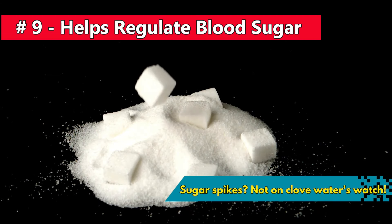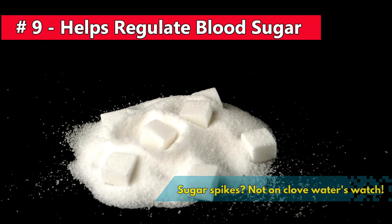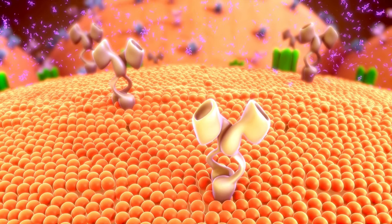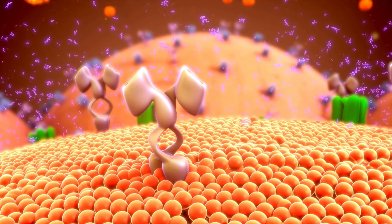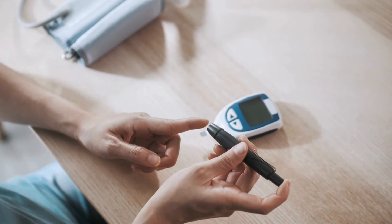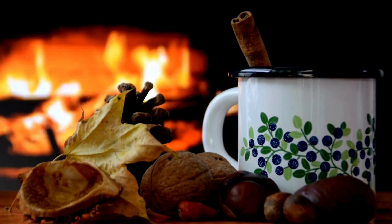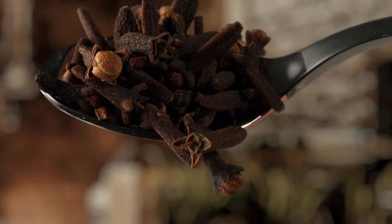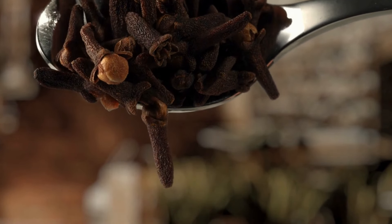Number 9: Sugar spikes? Not on clove water's watch. Cloves, the undercover champions of blood sugar regulation, ride in with compounds that crank up insulin sensitivity — the key to keeping those sugar levels in check. It's not a bitter medicine; it's a warm and spicy elixir adding a kick to your day. Bid adieu to sugary drinks wreaking havoc with your blood sugar. Clove water steps in as the flavorful, diabetes-friendly alternative you never knew you needed.